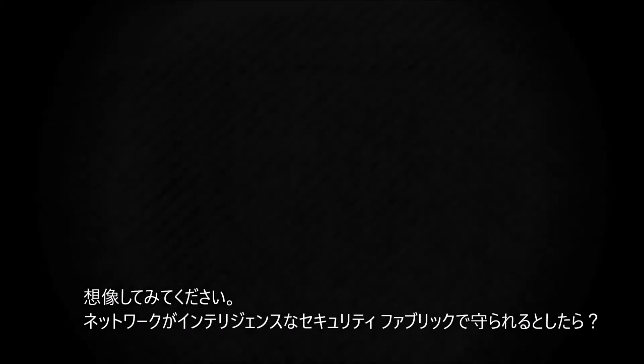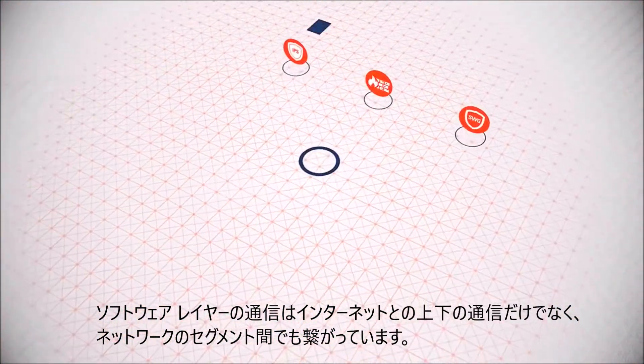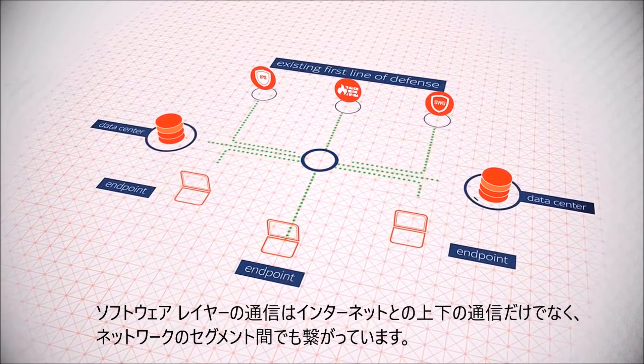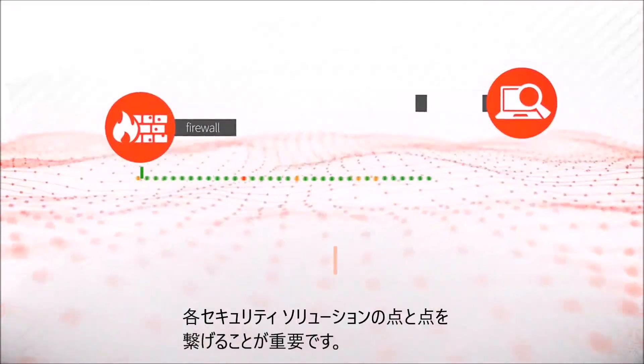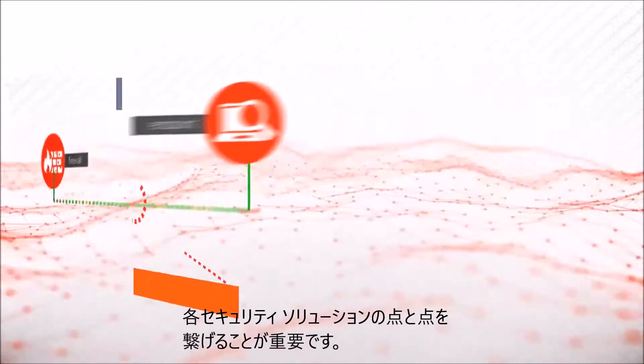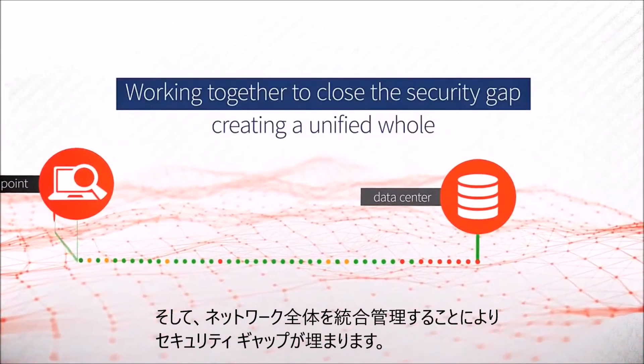Now, imagine your network protected by an intelligent security fabric — a distributed software layer weaving together connections running north, south, east and west throughout your network. Each strand seamlessly integrated with your first line of security defense, working together to close the security gap and create a unified whole greater than the sum of its parts.